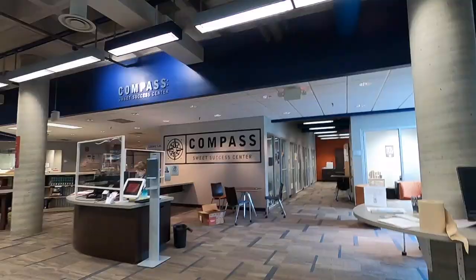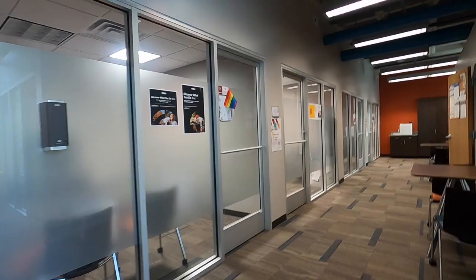It just looks more welcoming. Looks like they added a new section called the Compass. I'm not sure what they do there but obviously it's to benefit the students. Based on the sign, the Compass center is a one-stop collaborative learning support center.